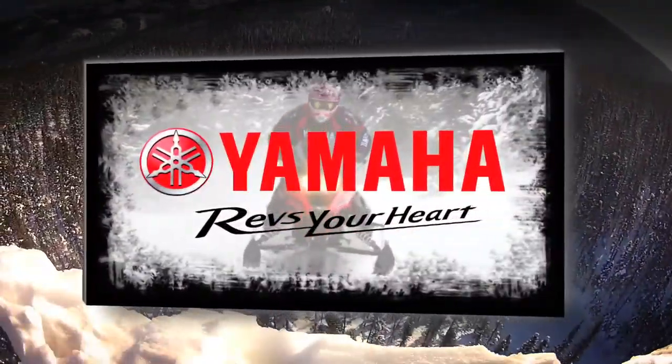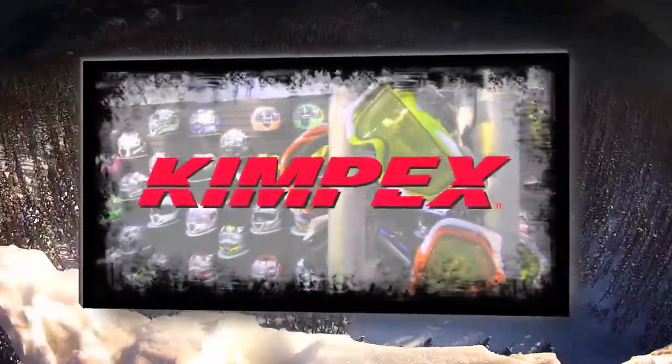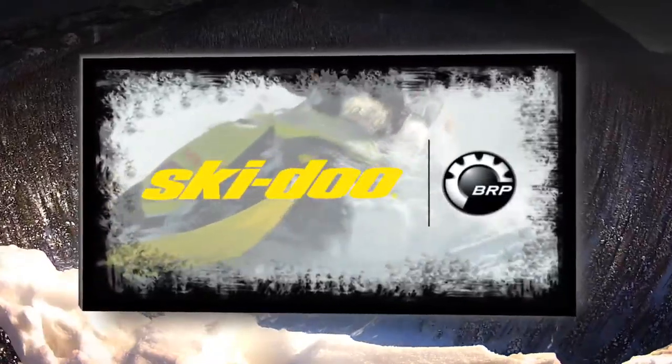STV is sponsored by Yamaha — revs your heart. Kimpex, fueled by fun. And by Skidoo — never stop pushing.